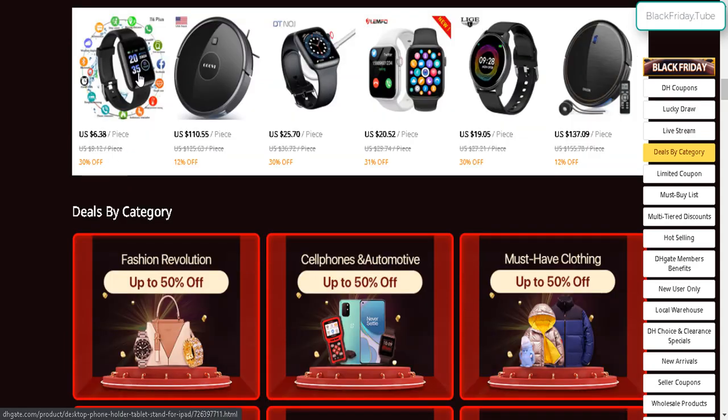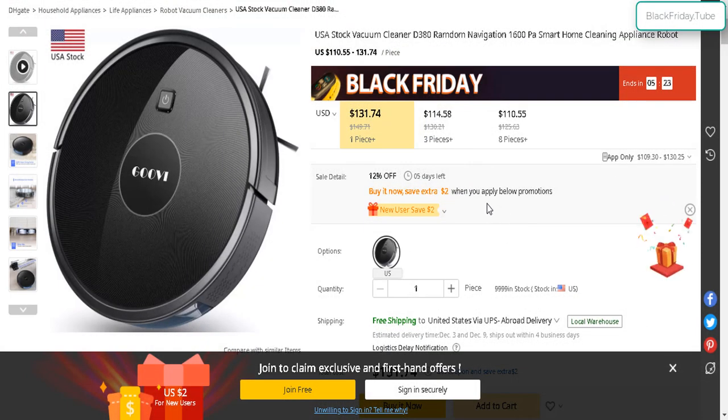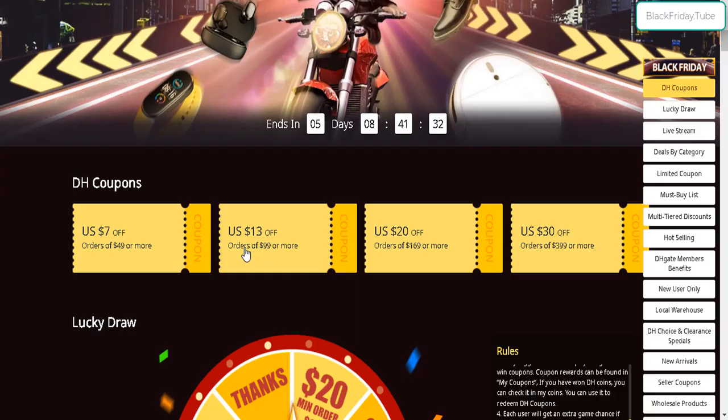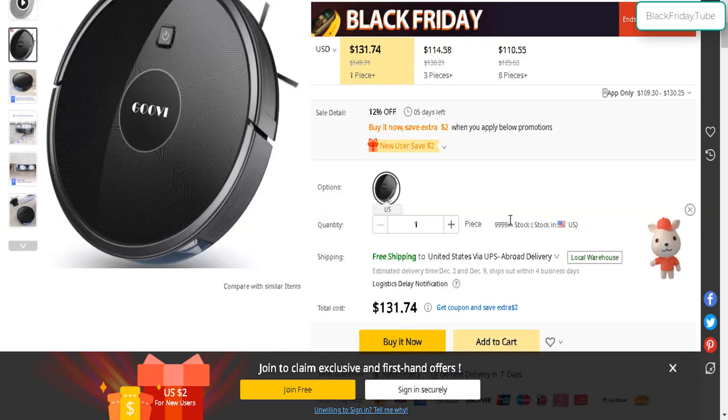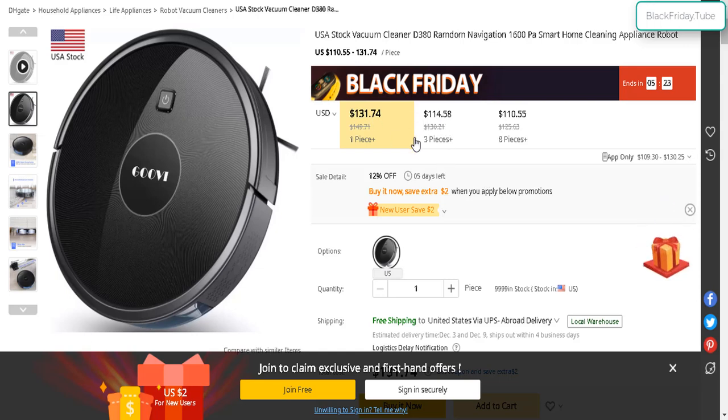Here are some of their popular products — smartwatches, robot vacuums. Let's take a quick look at the robot vacuum. The markdown price is from $149, and the Black Friday price is $131. You also get a $13 off coupon on orders of $99 or more, bringing it to about $118, with free shipping to the United States. DHgate is also known for massive discounts when you buy multiple items — three vacuums cost $114 each, and if you buy eight pieces, $110 each. So you can do wholesale buying as well.